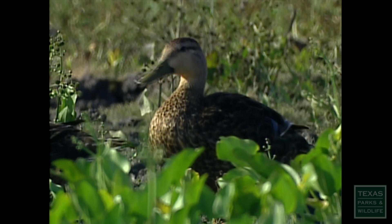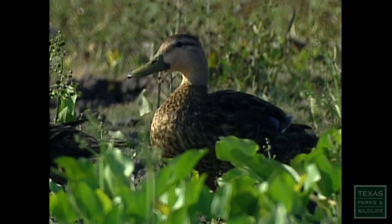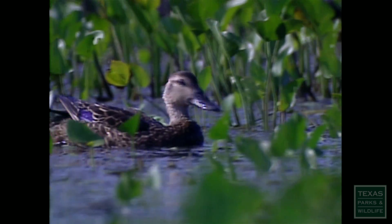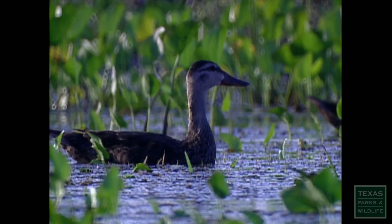This is the mottled duck. It stays put and spends its whole life in Texas. The mottled duck is unique in that it's essentially non-migratory. It will travel along the coast within the Gulf Coast, but they don't make expansive movements up into the breeding grounds that most other waterfowl do up in the prairies.